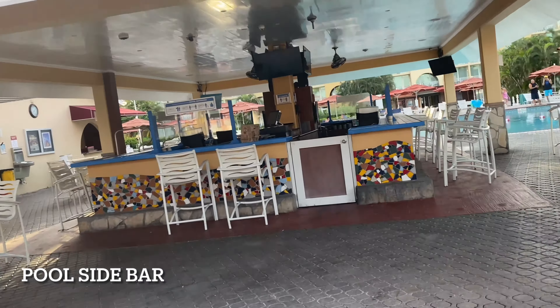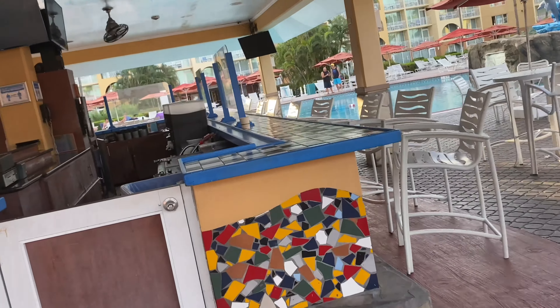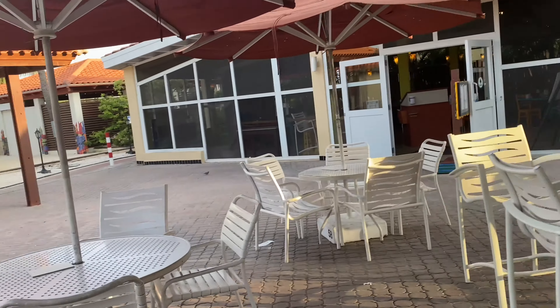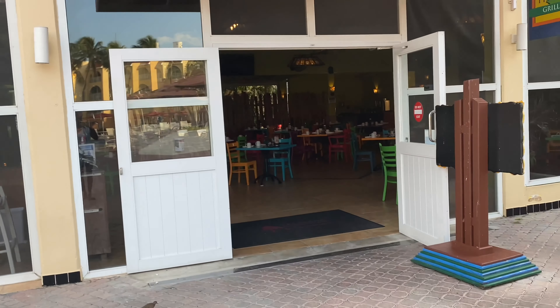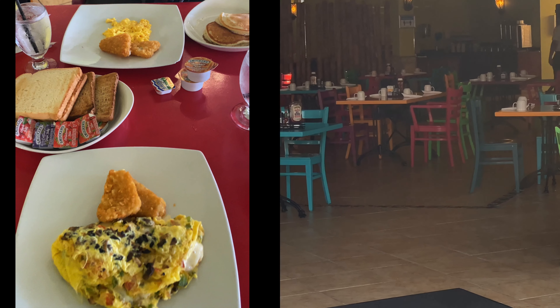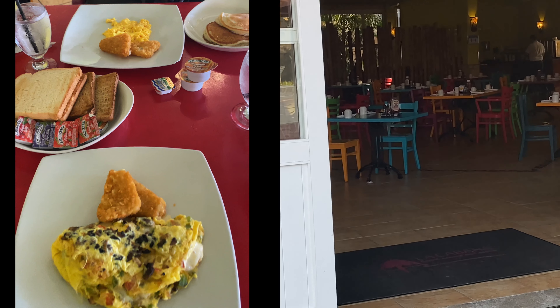Here is the poolside bar, which opens daily. I don't drink, but they do have happy hour so you can take advantage of that. This is the Islander Grill, which opens daily for breakfast, lunch, and dinner.